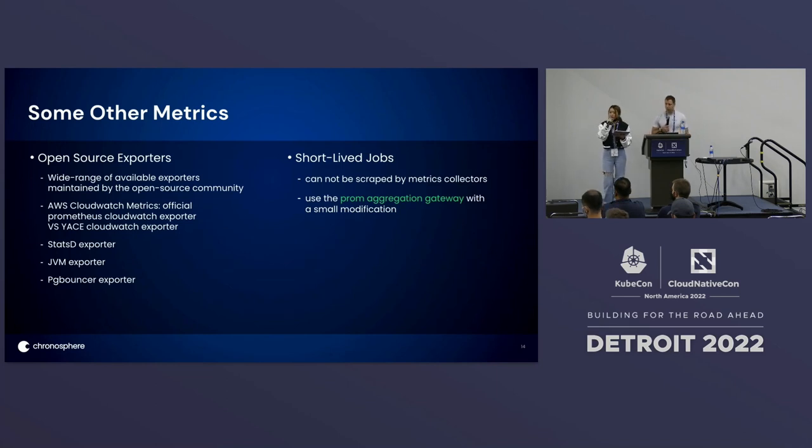For short-lived jobs that cannot be scraped by the metrics collector, we use the Prometheus aggregation gateway with a small modification for that part of metrics.